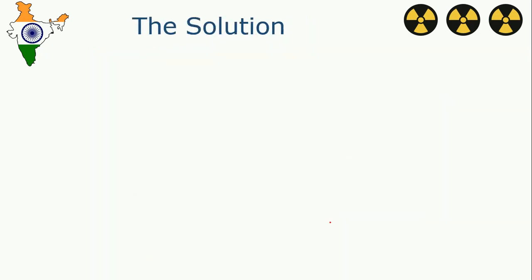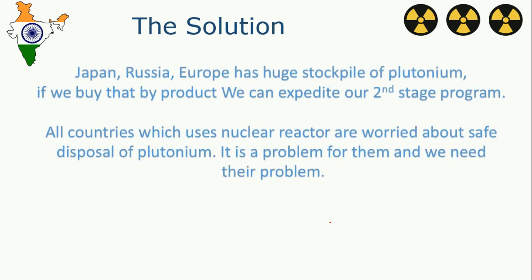The solution — 2050 is quite far away, and India needs power now to boost its manufacturing capacity. There is a solution: Japan, Russia, and Europe have huge stockpiles of plutonium. If we buy that byproduct, we can expedite our Stage 2 program. All countries that use nuclear reactors are worried about the safe disposal of plutonium — it is a problem for them, but it is an asset for us. So we can move towards the third stage of our nuclear program.